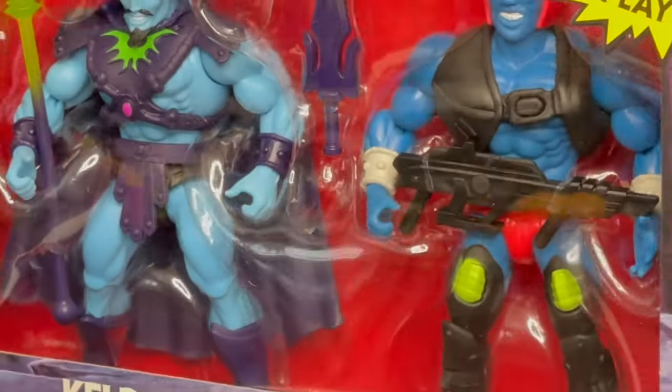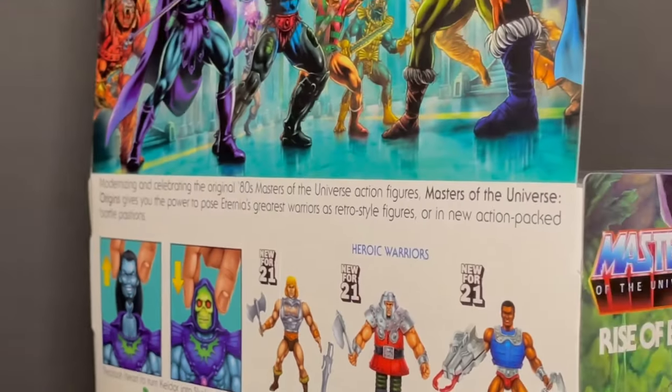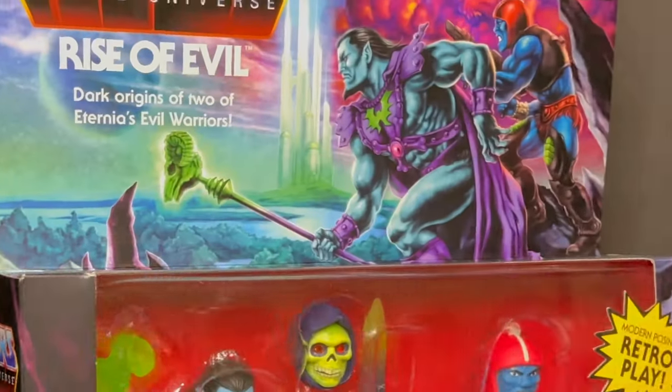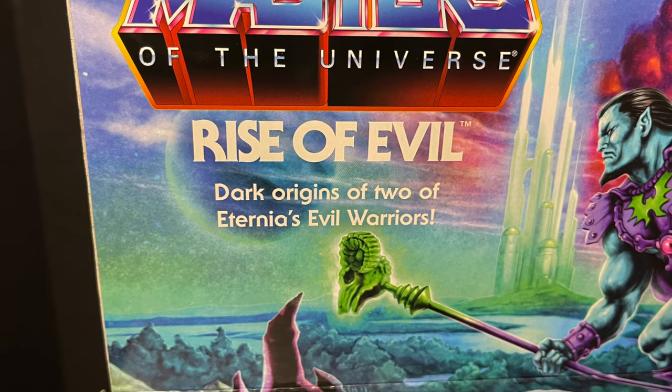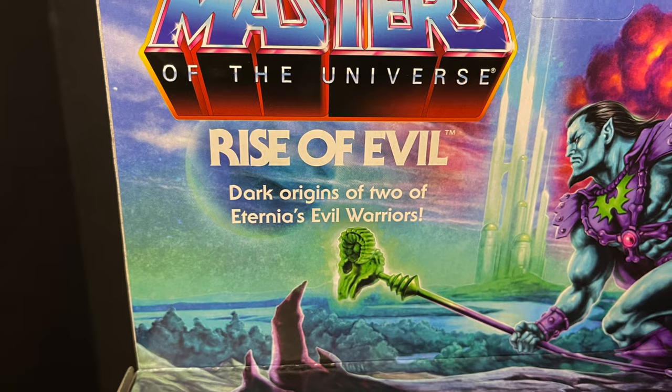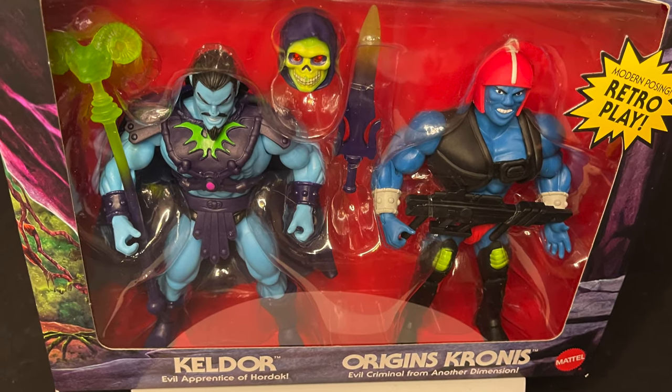Welcome back everyone. Toysha's here and I am back to give you guys another fresh look. Today we are checking out the brand new Target Store exclusive He-Man 2-Pack featuring the rise of evil, dark origins of two of Eternia's evil warriors — Keldor, the man who would be Skeletor, and Kronos, the man who would be Trap Jaw.